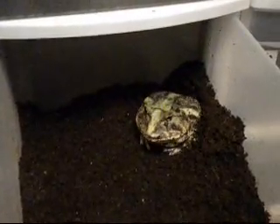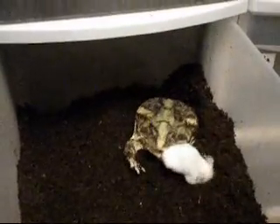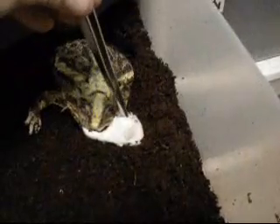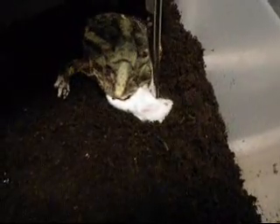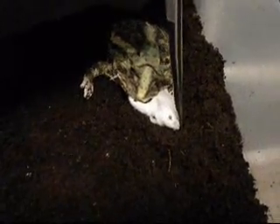Oh. Oh. That's not good. That thing is biting my Arita. Just hold his mouth away. That's why you don't feed live mice. Does not like being chowed upon.